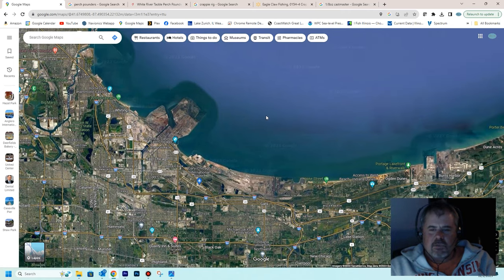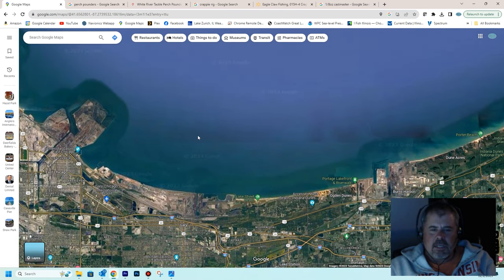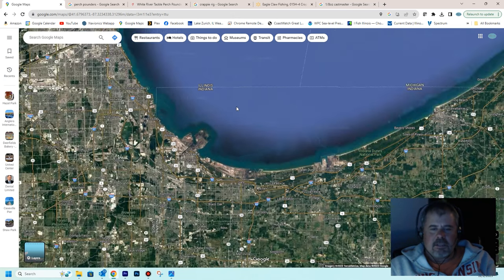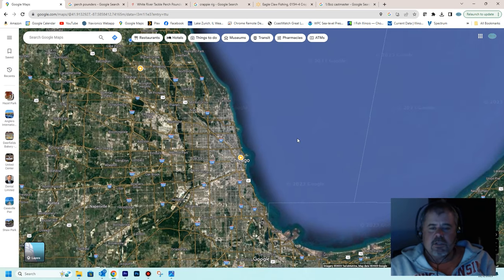There is also quite a bit of perch fishing done in Indiana waters. Casey and I last year, in early March, made a trip out there. There's a flat about three to three and a half miles offshore that is just loaded with perch. You're catching these fish in about 45 to 50 feet of water, and when you pull them up from that depth the pressure change means they're going to be dead. So once you catch 15 fish, regardless of size, you're done. The limit in both Indiana and Illinois waters is 15 per person.